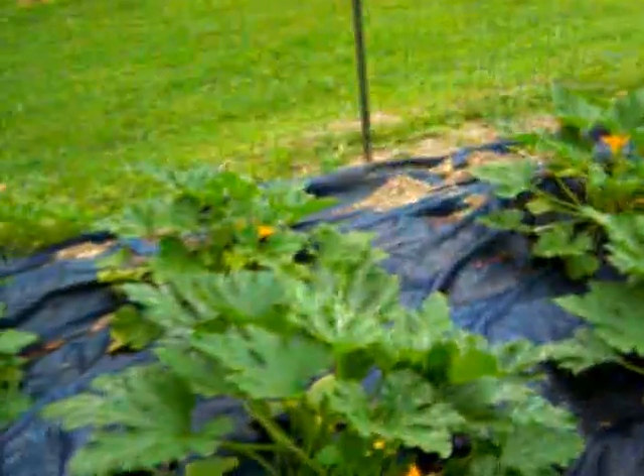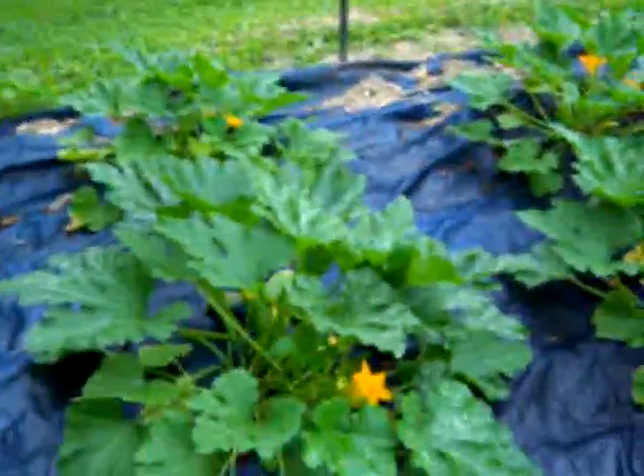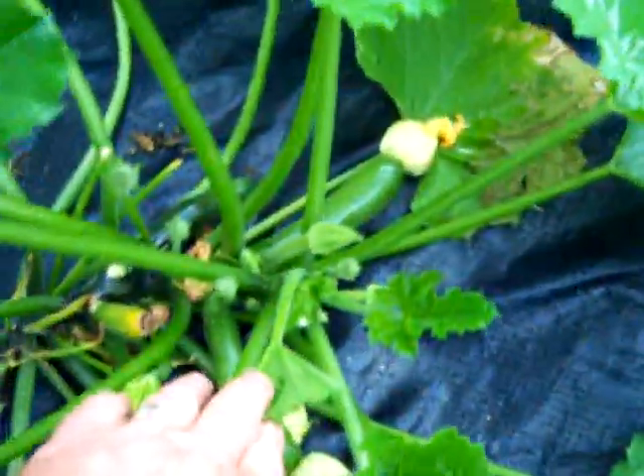Then we've got the zucchinis. This batch back here was the second batch we planted — it's a little smaller than the other batch, but we're doing well with them. We've got zucchinis coming up in there, as you can see — every one coming up.